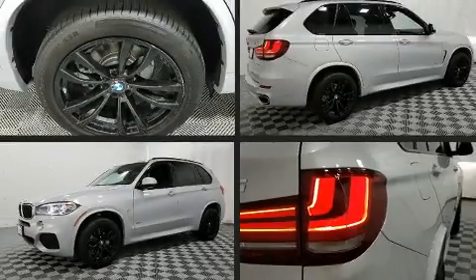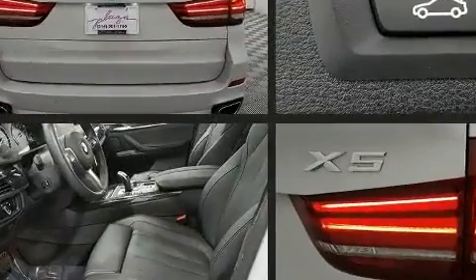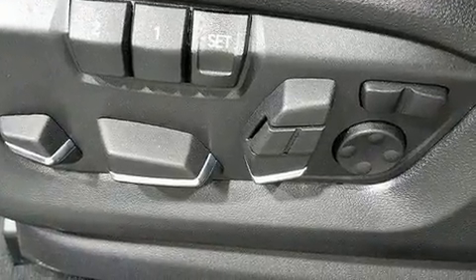Step into the 2017 BMW X5. With less than 10,000 miles on the odometer, this vehicle provides excellent value as a pre-owned model. It features all-wheel drive versatility, an automatic transmission, and a 3.0-liter six-cylinder engine.